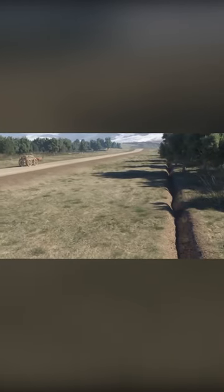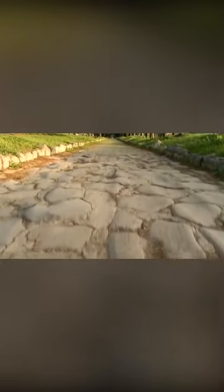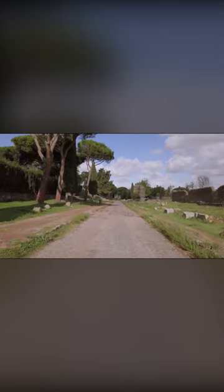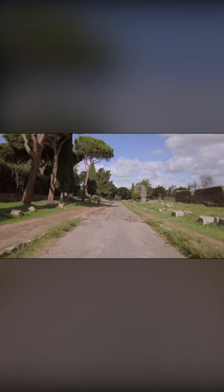First, we would like to start with its roads, because monumental constructions require delivery of construction materials. Thanks to roads, this was done much more conveniently and quickly. Like the buildings themselves, these roads were built so well that many of them are still suitable for use today.